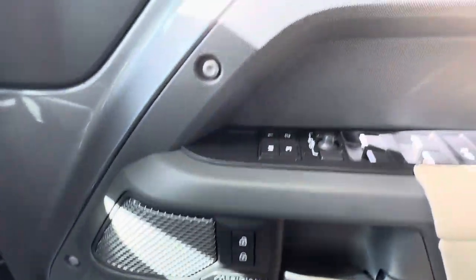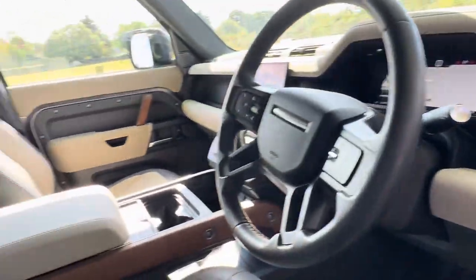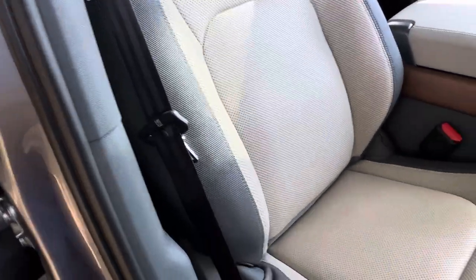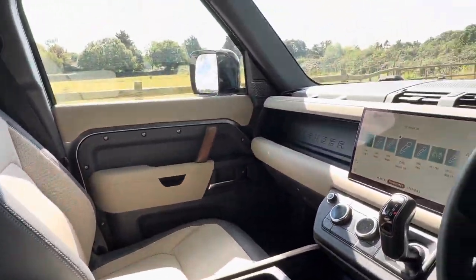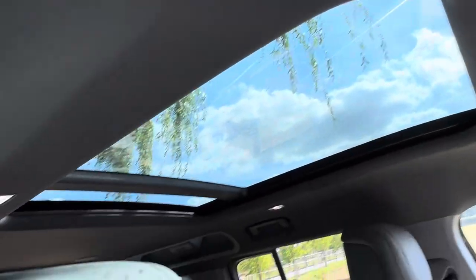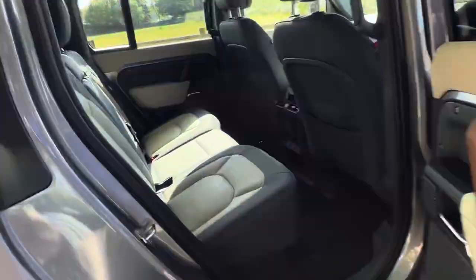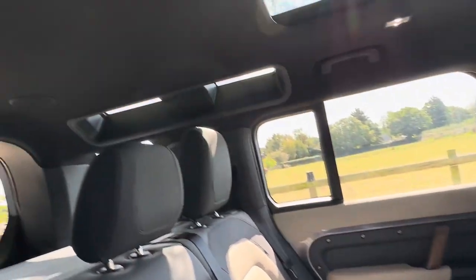Meridian sound. Memory seats which are heated and cooled. Lovely color combination, all immaculate in here. Panoramic roof — car is spotless, don't think it's had any children in the back or anything.